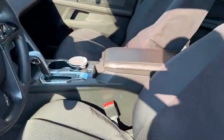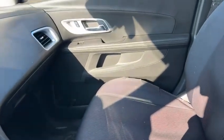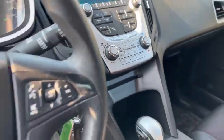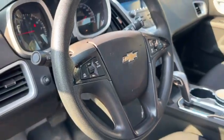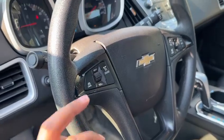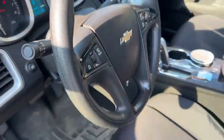Inside, they did have a cover on the seat, so the seats are in pretty good shape — they had it on all the seats actually. You got all your climate control features right there, Bluetooth on the right side of your steering wheel, and all of your cruise control on the left side.